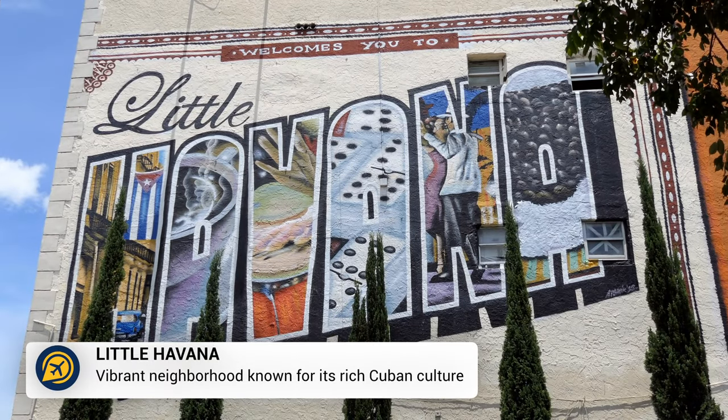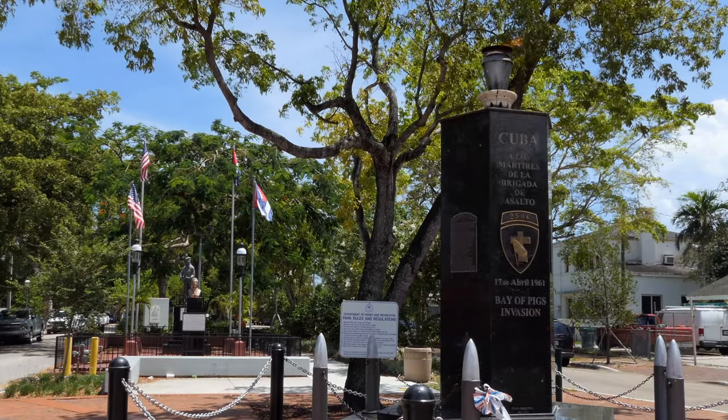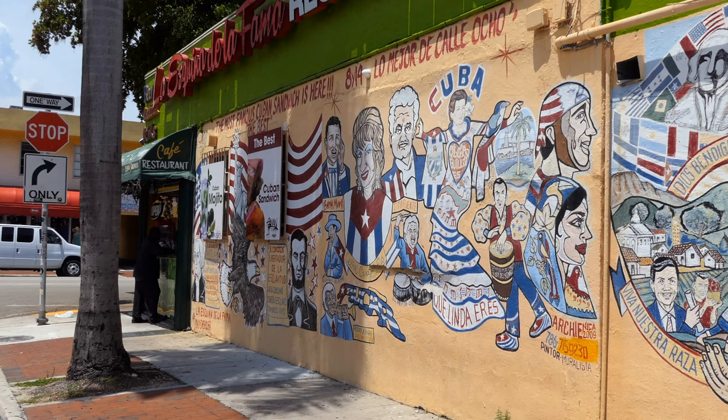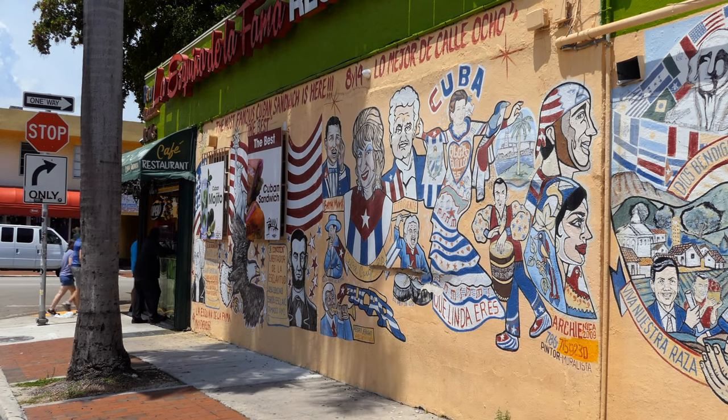Then we have Little Havana. Explore the vibrant Cuban culture in Little Havana. You can wander around the neighbourhood, visit the Domino Park, and enjoy live music at various venues without having to spend a penny.